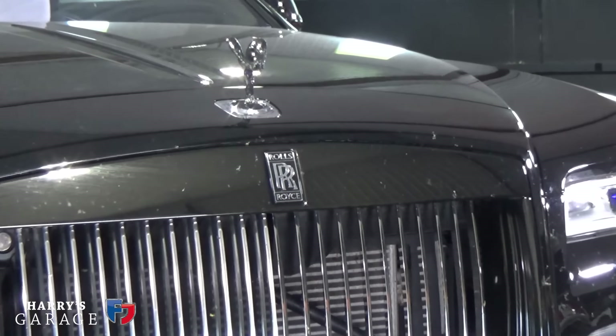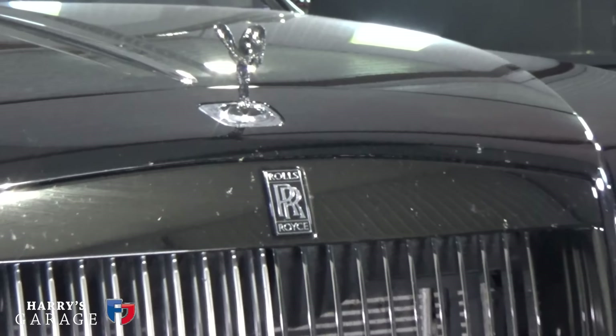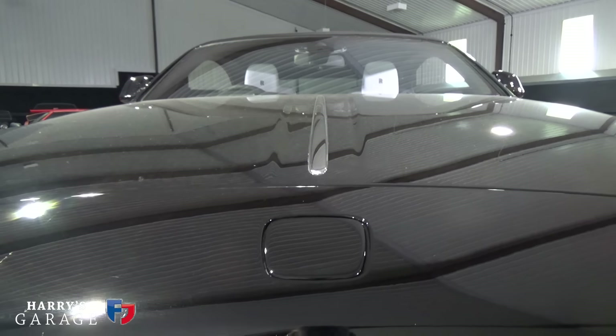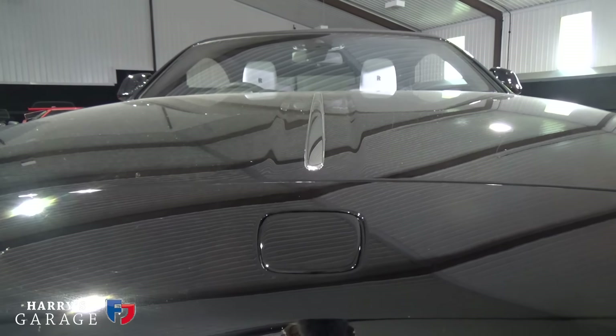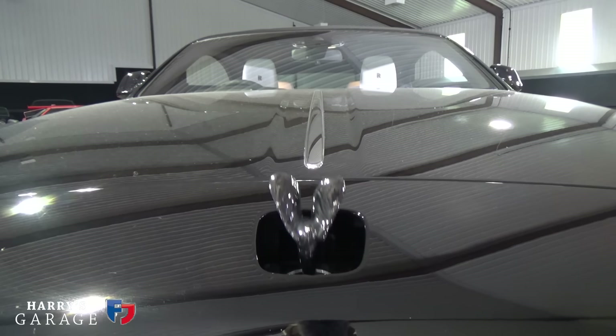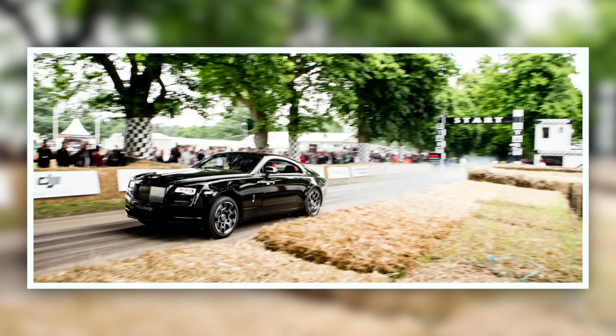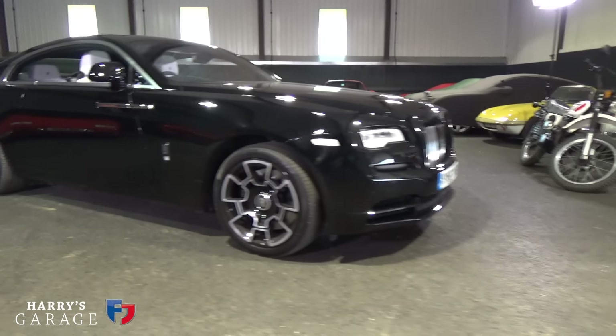Welcome to a new Harry's Garage. Today's car I'm really excited about because it's the Rolls-Royce Wraith Black Badge. Quite a mouthful, but it has that name for a good reason. The Black Badge is the ultimate Rolls-Royce — they say it's for customers who'd like to get a bit of a move on, who like to get places in a bit of a hurry.